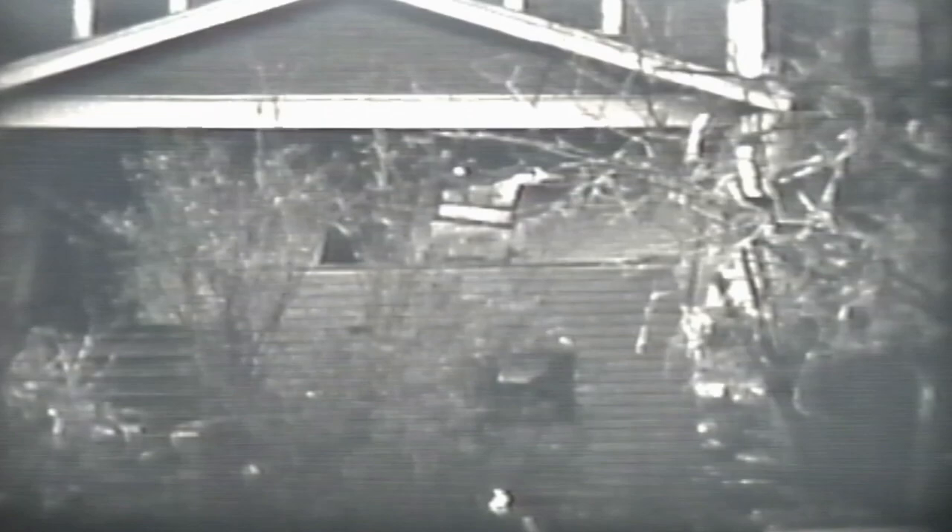This is the northern part of the island that you're seeing. Look at the devastation — some of these houses were actually lifted off their foundation and smashed into the house next door.